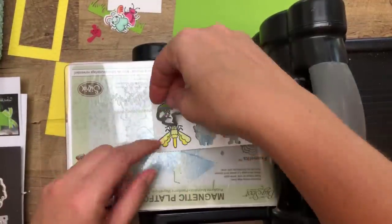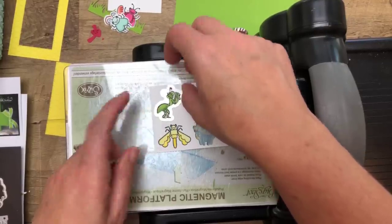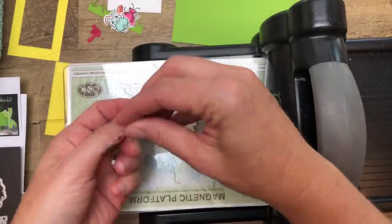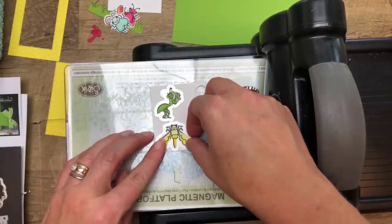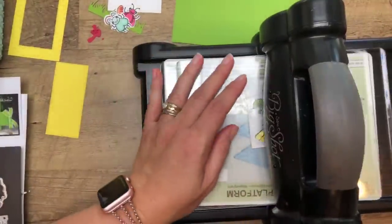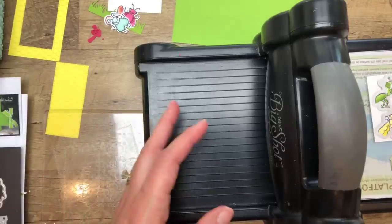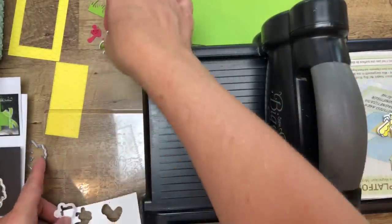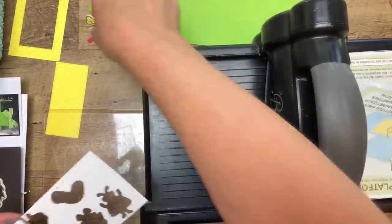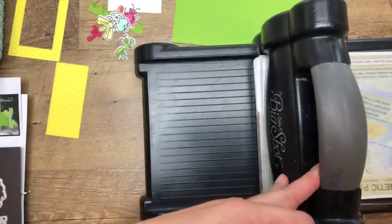I will tell you that even having magnet sheets doesn't keep me from losing my dies. In fact, when we're done here today I'll be digging through my recycle box. I had a heart die in my hands, was looking through my scraps for a piece, and then I just started throwing a bunch of scraps into my recycle bin and lost the die. I couldn't find it in my hand anymore. So I'm pretty sure it's in my recycle bin. Denise is my assistant and she knows I lose things constantly.